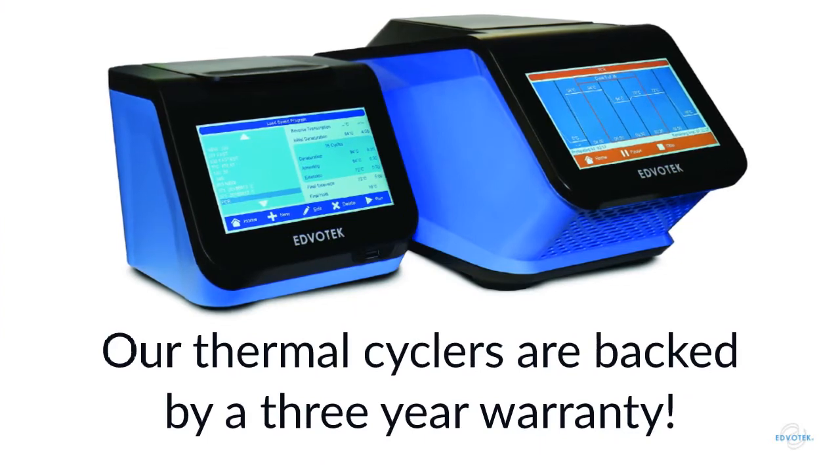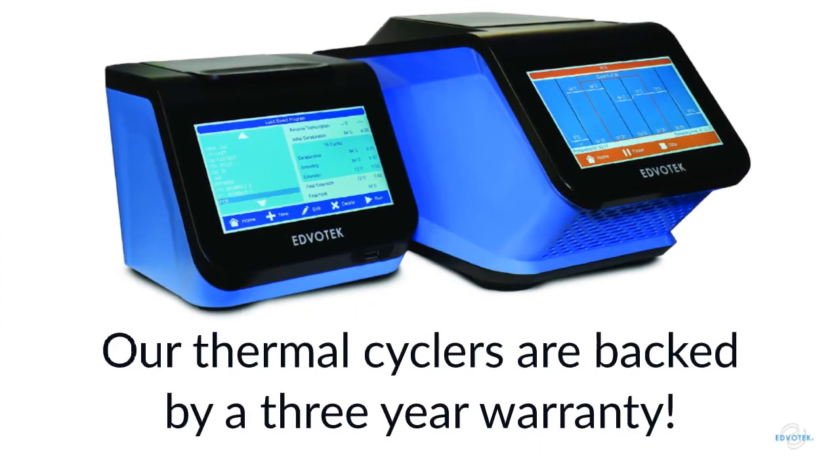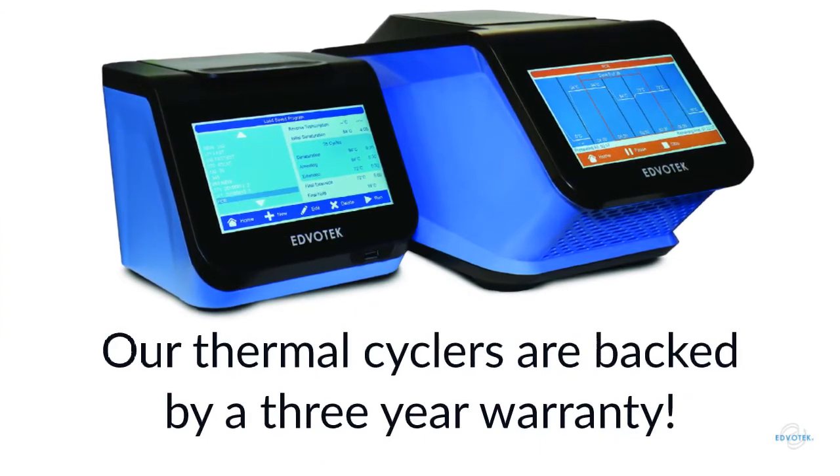Both the Edvocycler II and the Edvocycler Junior are backed by an industry-leading three-year warranty and lifetime tech support.